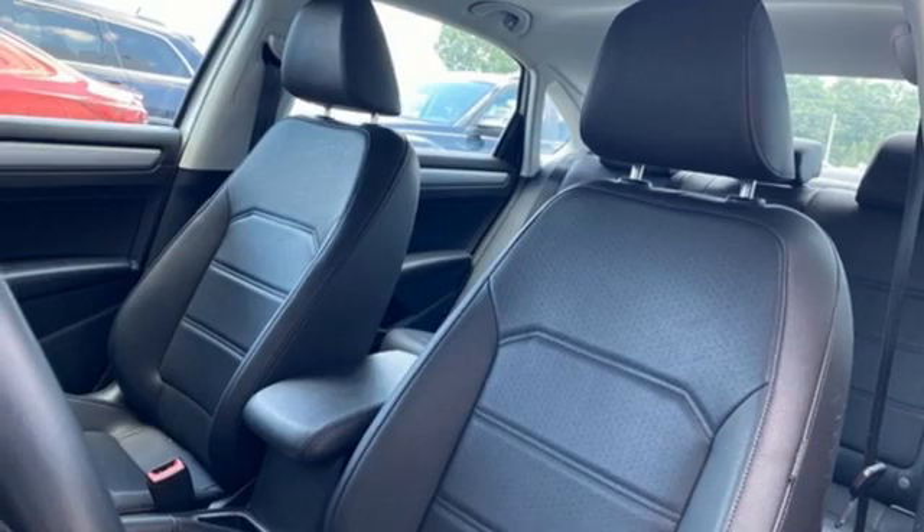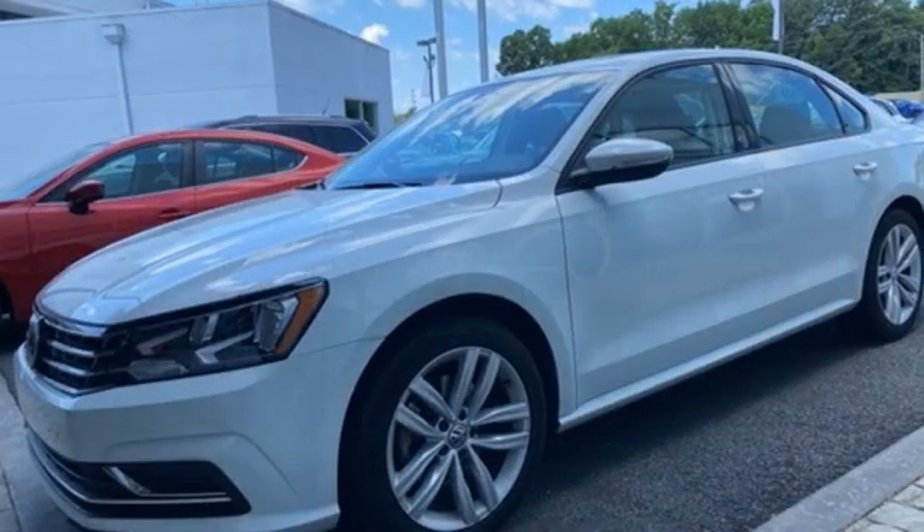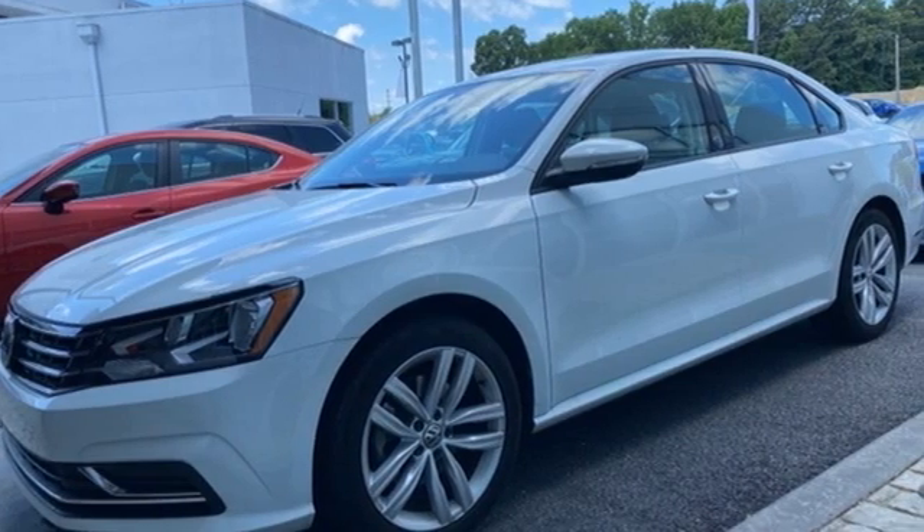Gas pressurized shocks and streaming audio. Volkswagen, where safety and performance come standard. See it for yourself when you take it for a test drive.